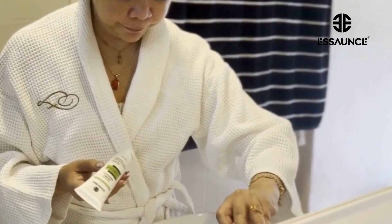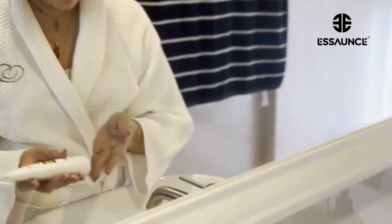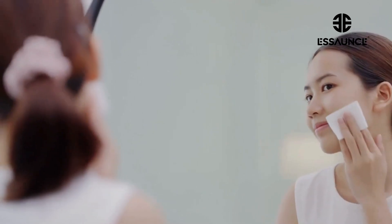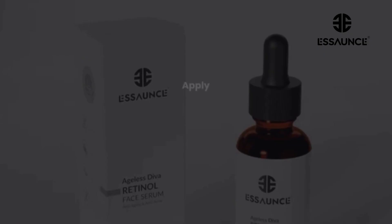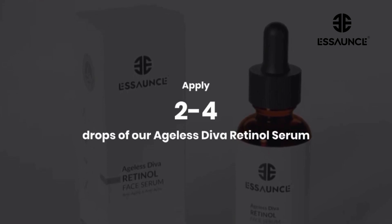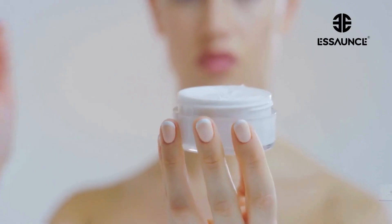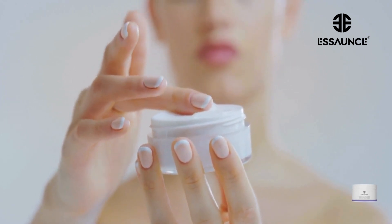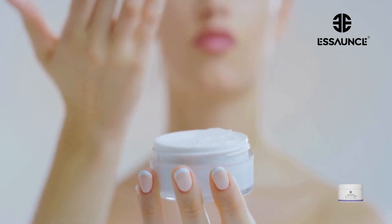Now, let's talk about how to use it. After washing your face with Essence Daily Exfoliating Cream Cleanser or Radiance One Whitening Face Wash, make sure your skin is nice and dry. Then, apply two to four drops of our Ageless Diva Retinol Serum, gently massaging it in for an even spread. Use at night only and follow up with Essence Ageless Diva Night Cream to lock in all that goodness while you sleep.